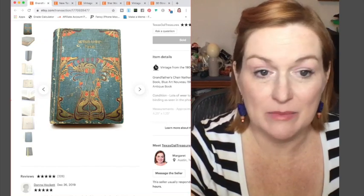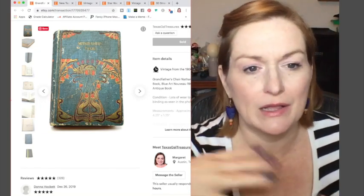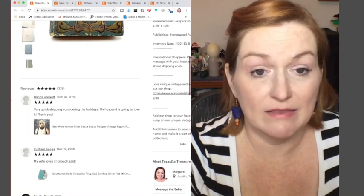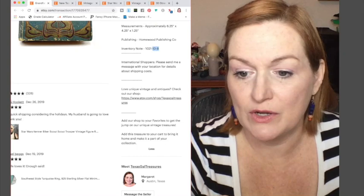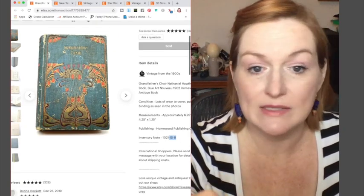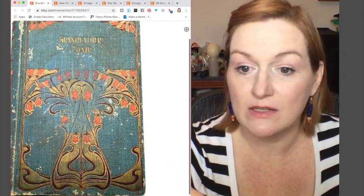This is another book I got in the bins. I got it because I love the Art Nouveau cover, and I priced it a little bit high because there were other ones. I remember mentioning when I listed it that some people might just like it for the cover. Books at the bins are 55 cents, so it was about 20 cents — and it sold for $45.